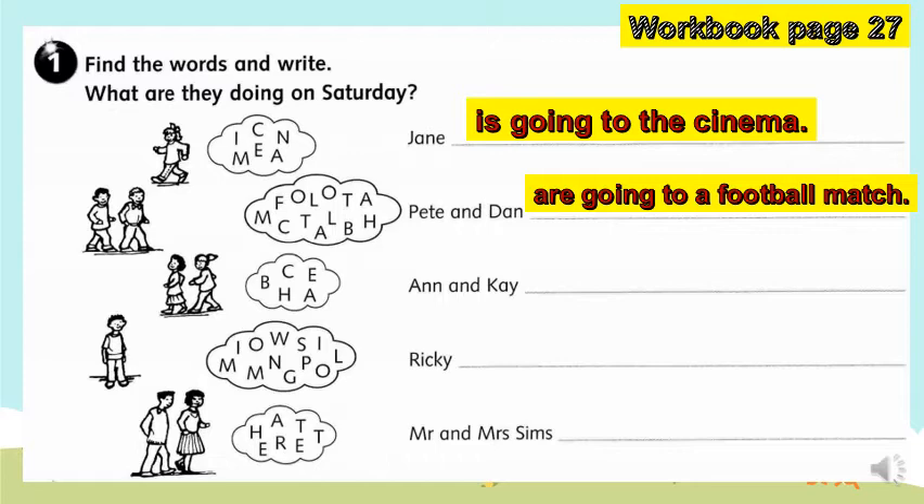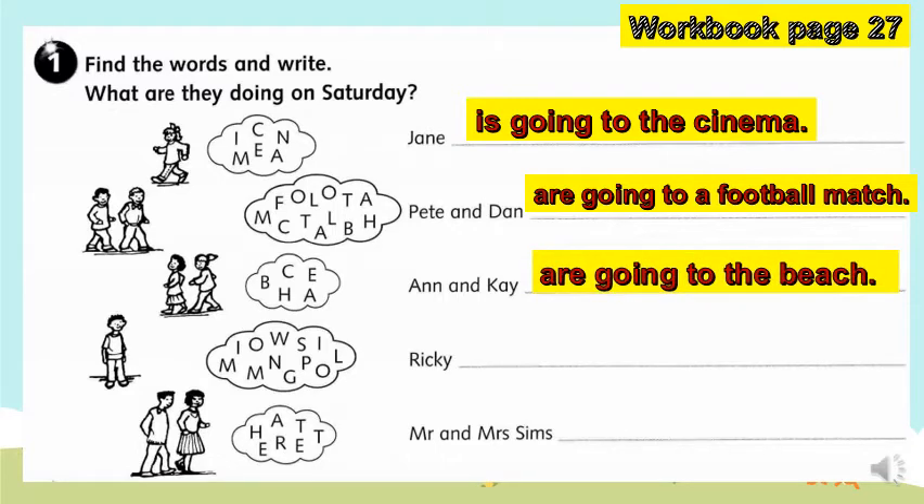What about number three? The word in the thought bubble is 'beach'. If I create a sentence out of that word — Ann and Kay are going to the beach.